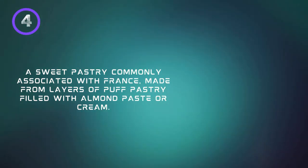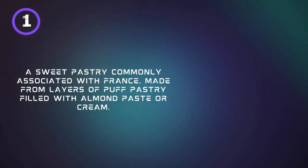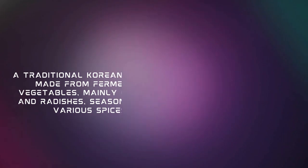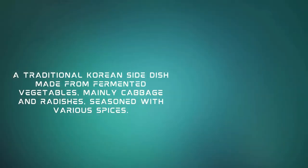A sweet pastry commonly associated with France, made from layers of puff pastry filled with almond paste or cream. Almond Croissant.